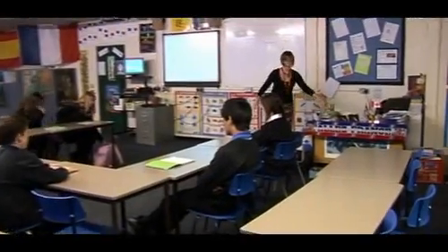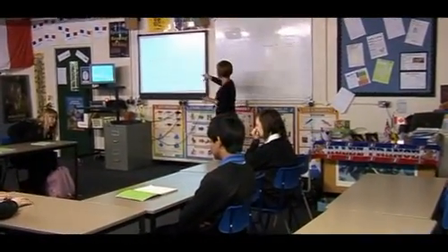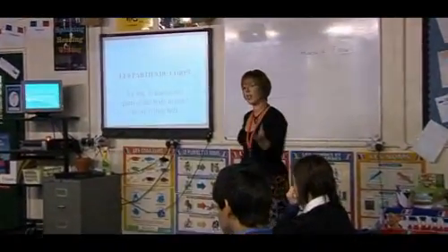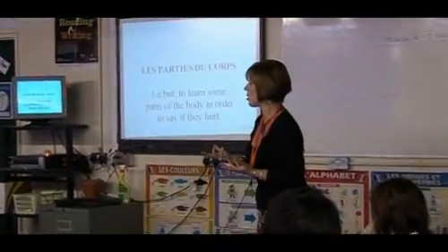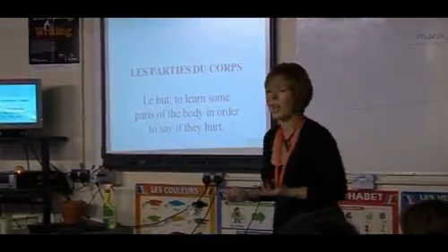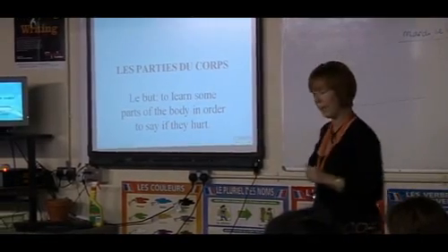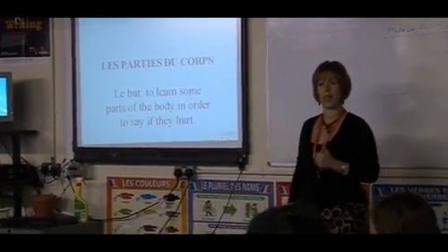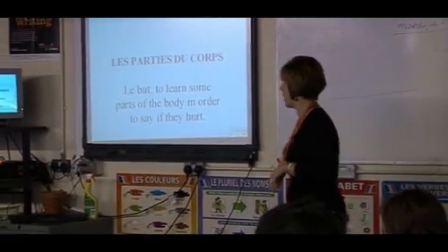Good morning, year nine. What we're going to do today is look at some parts of the body. Now we've not done this before. When you were back in year seven and year eight you did personal descriptions — you talked about your hair and your eye colour — but you didn't do parts of the body. If you did, by any stretch of the imagination, that's absolutely fantastic. I should be using you to help me today.